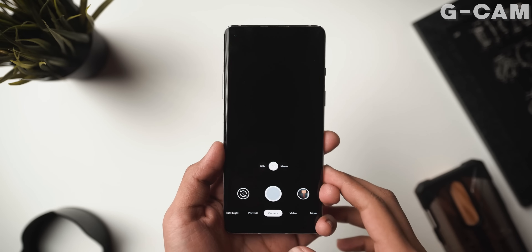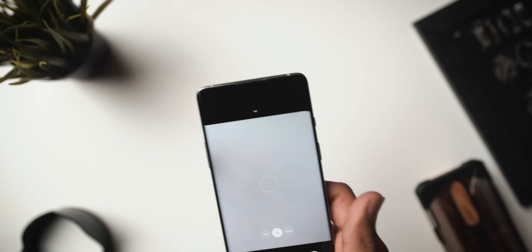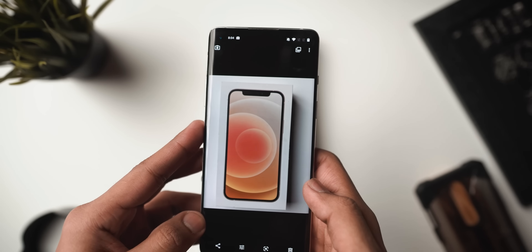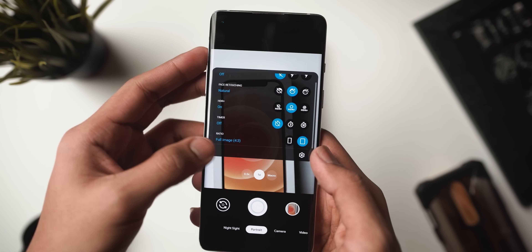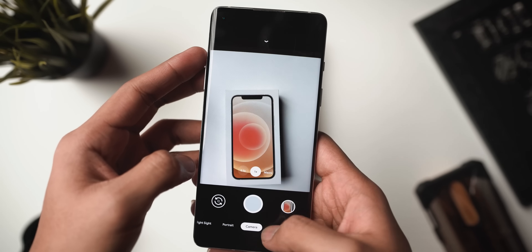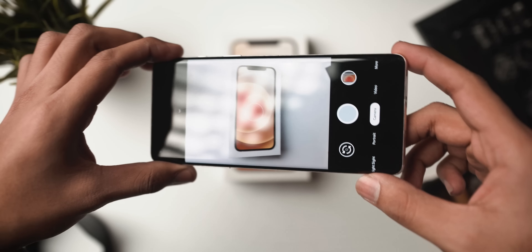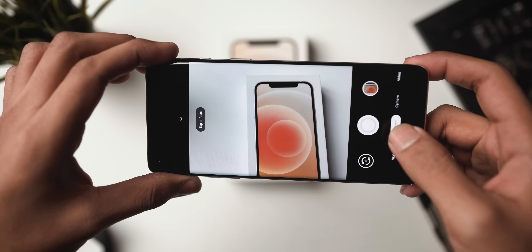Next up we have GCam, obviously standing for Google Camera. If you own a non-Pixel Android device and you're trying to improve your camera — whether it is with the stock camera or your general photography skills — using Google Camera is something you should definitely do. The process to download it is different for every single Android device, but I will drop links in the description below. All in all, this is a great camera app that enables you to use Google's software optimization after you click the shutter button and get that really nice Pixel look.